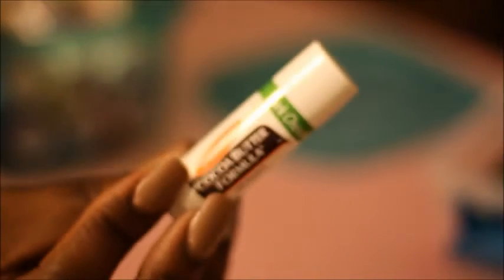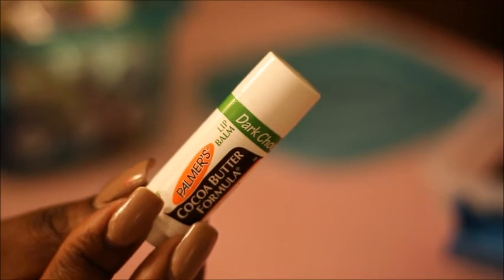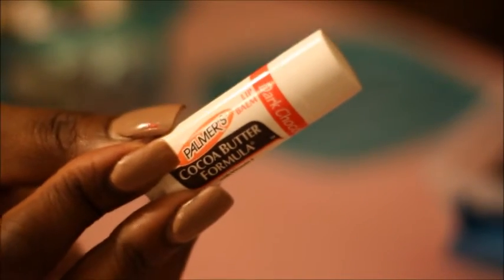The next one up is Cocoa Butter by Palmer — this is their Dark Chocolate chapstick. I'm going to go ahead and keep this one as well. The next one I have is Dark Chocolate and Cherry. I'm going to go ahead and keep that as well.